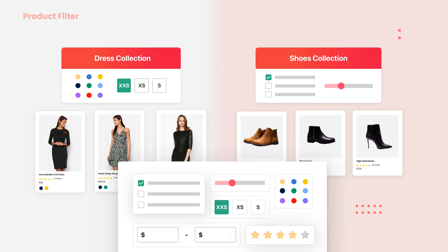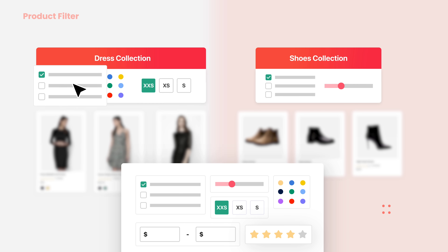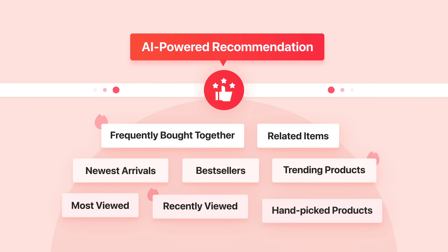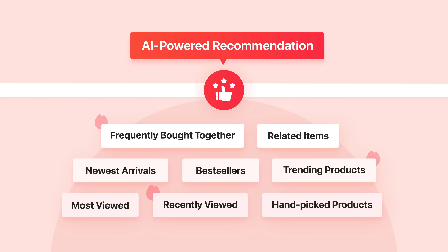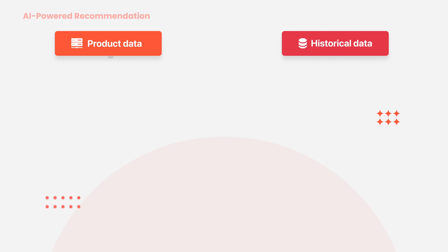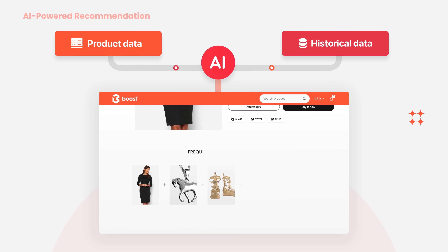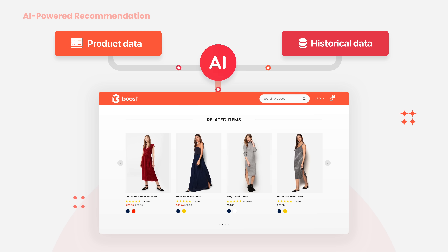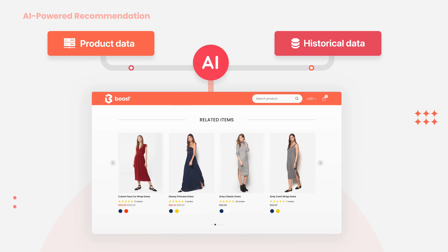You can also create custom filter trees for each collection to optimize the browsing experience. To increase average order value, just use AI-powered recommendations generated by our human-centered AI models. The frequently bought together and related items recommendations are flexibly tailored for your store and help you squeeze more sales.